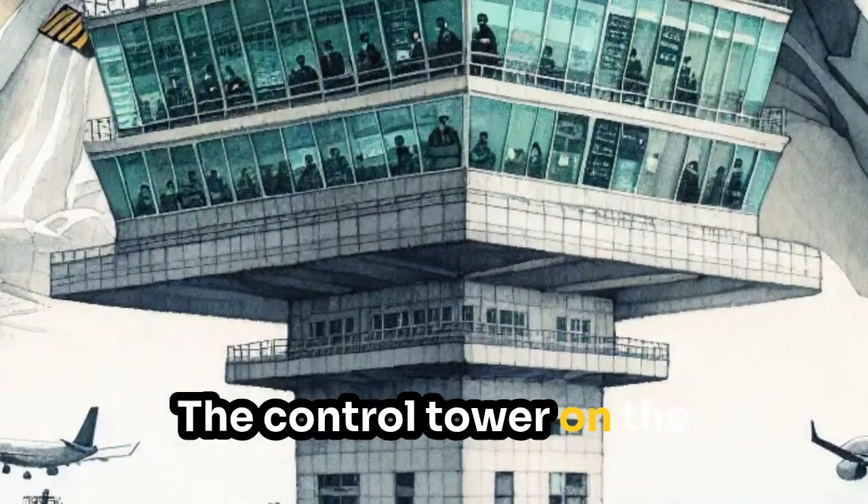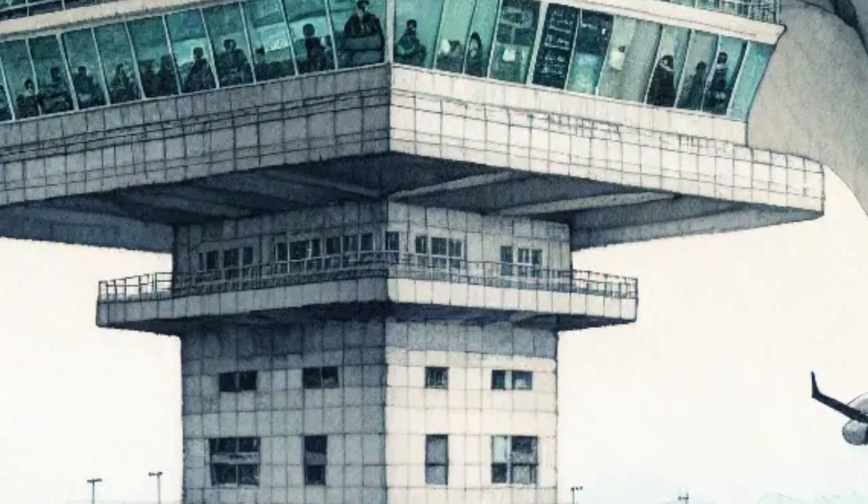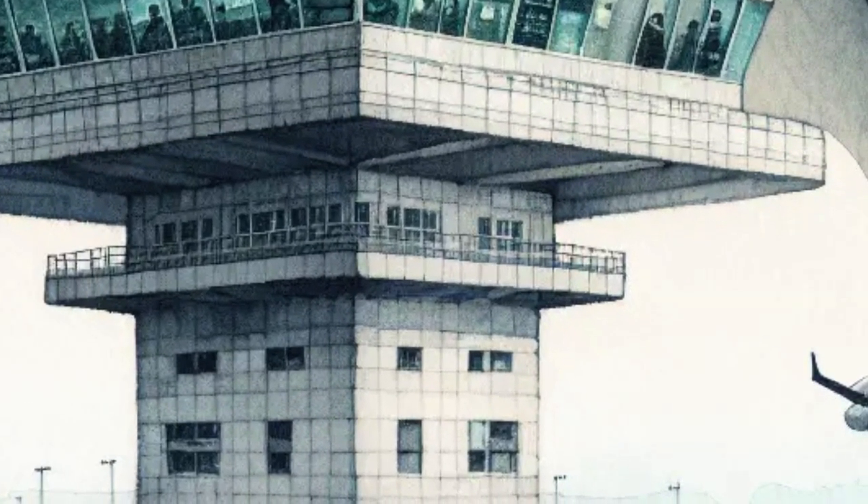The control tower on the ship is called the island. That's where the captain and officers watch the sea and control the flight deck. It has lots of windows, screens and radars to keep everything running smoothly.